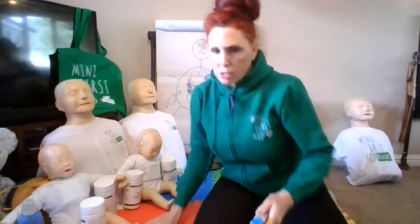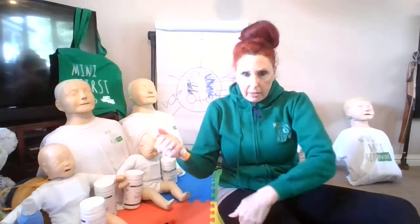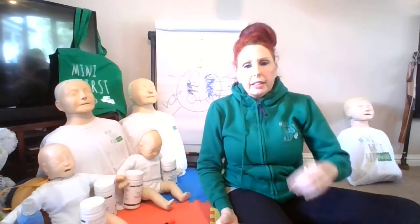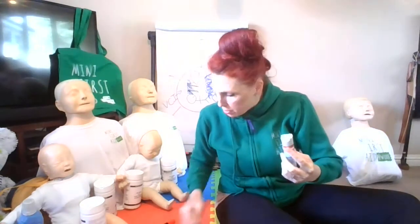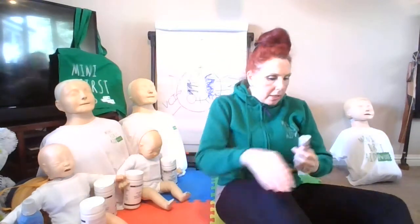One more thing: when administering it — blue cap off, orange end, 90-degree angle, count to 10. You may read on some sites that it only takes three seconds for the adrenaline to go in. The reason we advise 10 seconds as trainers is just to make sure it has gone in properly. Longer is not worse — you could hold it for 30 seconds. Also, there's no difference between EpiPens based on the cause — whether a bee sting or nuts — it's exactly the same procedure regardless.